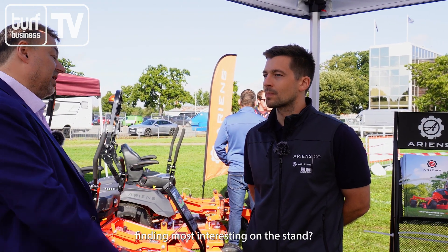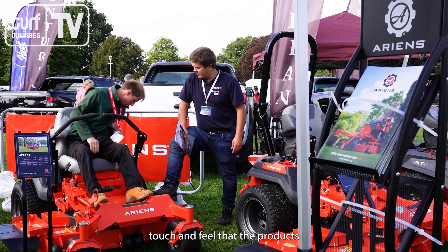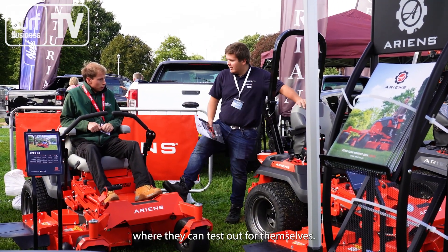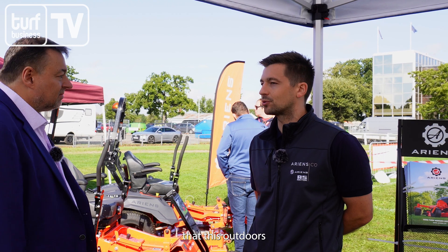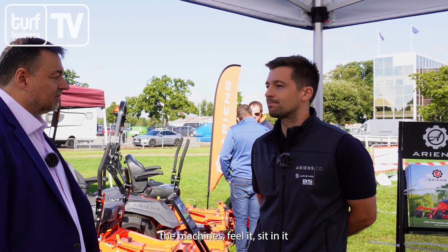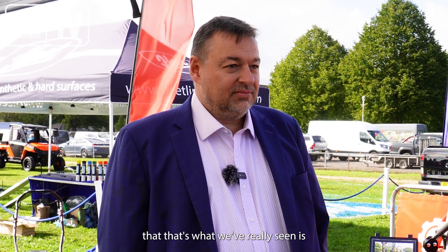It's certainly busy again today — we're fighting through a bit of a crowd on the stand. What are people finding most interesting? I think it's really about being able to touch and feel the products, get on the machines. We've got a demo area where they can test it out for themselves. It's an outdoor industry — it feels right to have a show like this outdoors where they can hear the machines, feel it, sit in it, and really see it working in action.